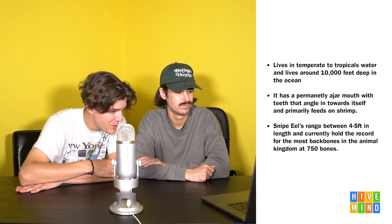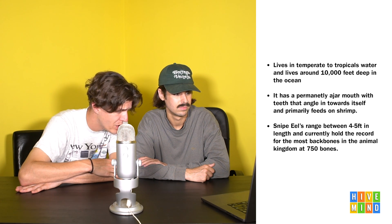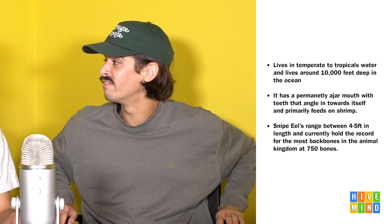Snipe eels range between four to five feet in length. They currently hold the record for the most backbones in the animal kingdom at 750 bones. 750 bones - that's so weird. How does a blue whale have less backbones? The bones are bigger. That's how much I paid for Dave Matthews Band tickets. Worth every penny - look at that drum kit, it's got like 50 pieces.